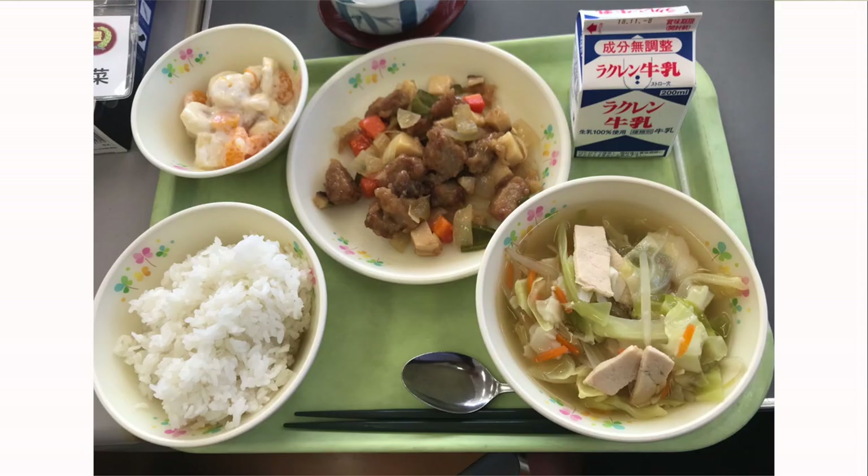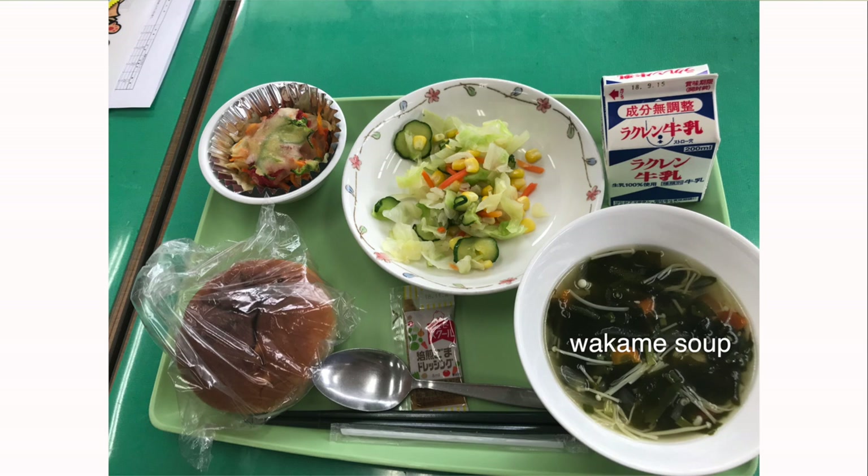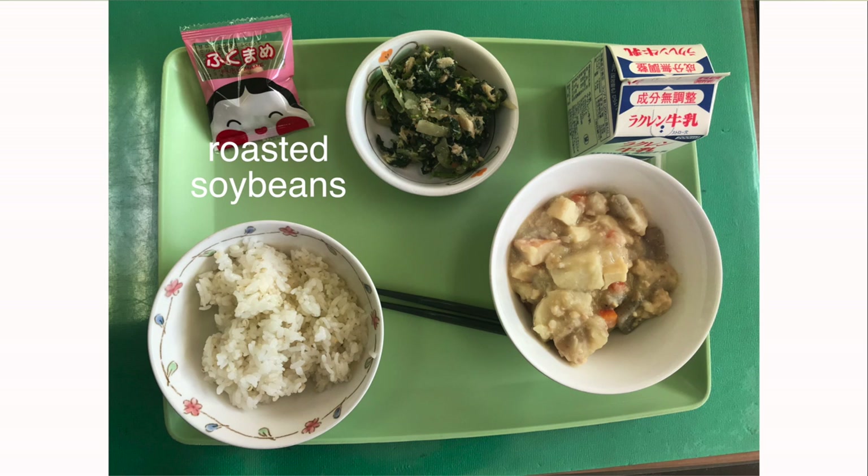The first time I ate school lunch, it felt really fast. It was hard for me to finish on time, especially at middle schools where the portions are slightly larger and there's a bit less time. I feel like the kids finish their meals in 15 to 20 minutes. The meal always includes either rice or bread — for me, Tuesday and Thursday were bread days, and Monday, Wednesday, Friday we had rice.